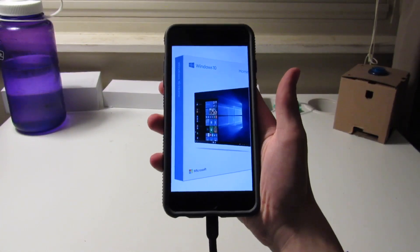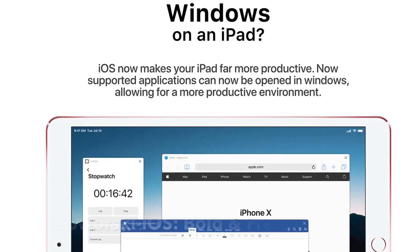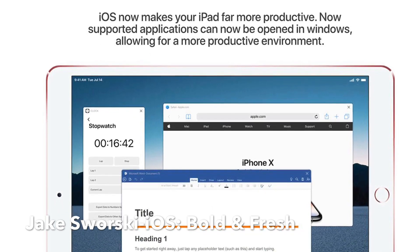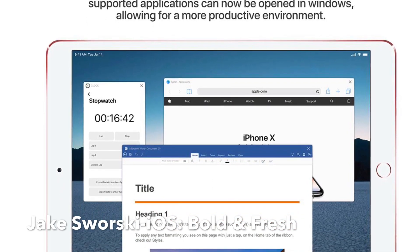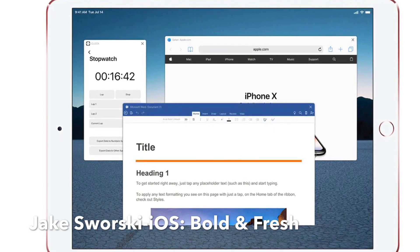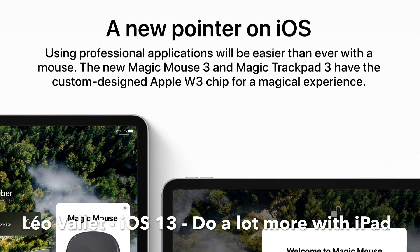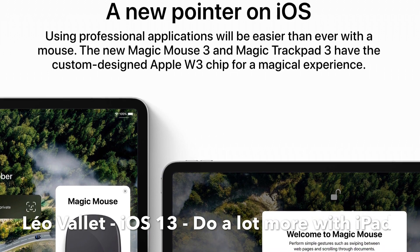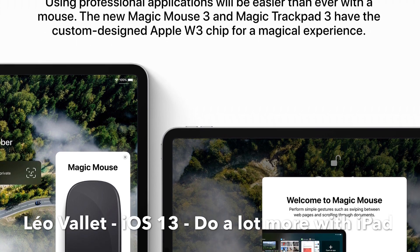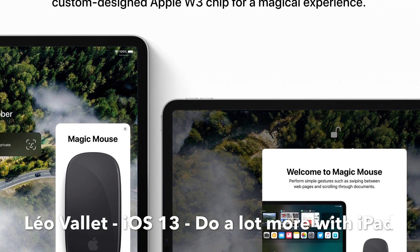We're also going to get support for windows on the iPad — not the operating system, but physical windows you can move around the screen to allow for more productivity, maybe making the iPad actually usable as a computer, as Apple proclaimed it would be. Something else to add is that mouse support will be added as an accessibility feature. It doesn't seem like a mainstream feature, and it's supposed to only work with USB mice, though hopefully Bluetooth mice will be supported as well.